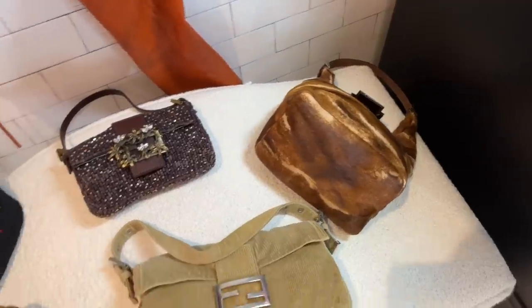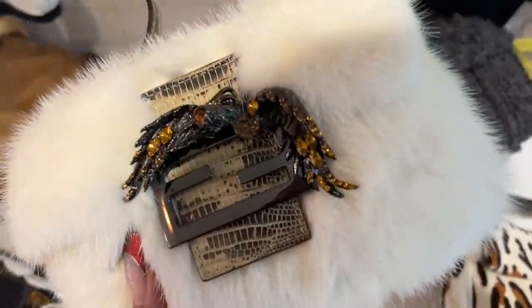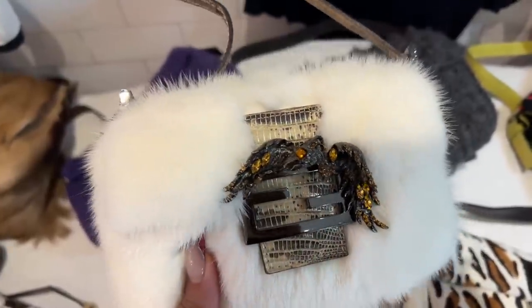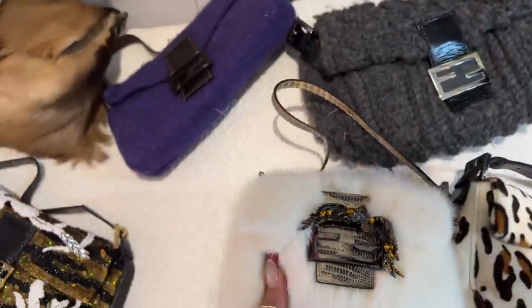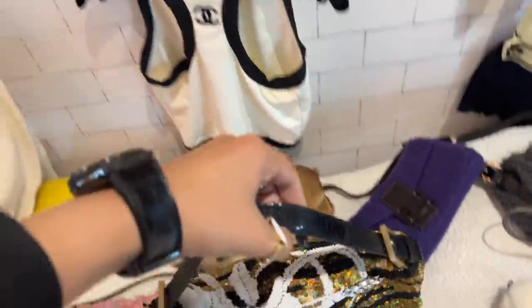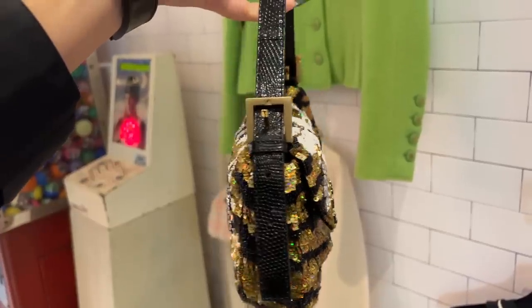Look at all the baguettes! Look at this one — is that an eagle? Is it a vulture, maybe a bird that you don't want on something luxurious that you own. Are you seeing the absolute sparkle on this?